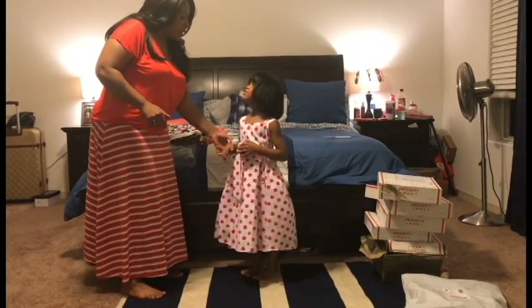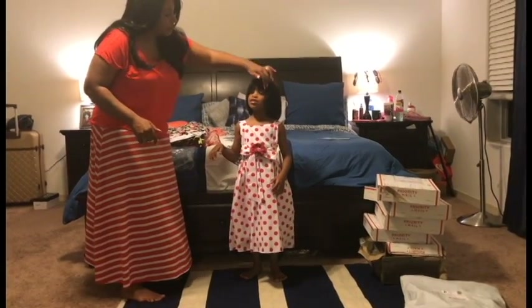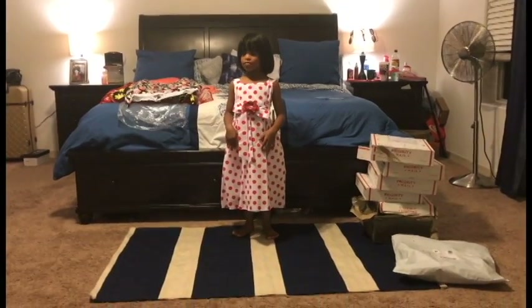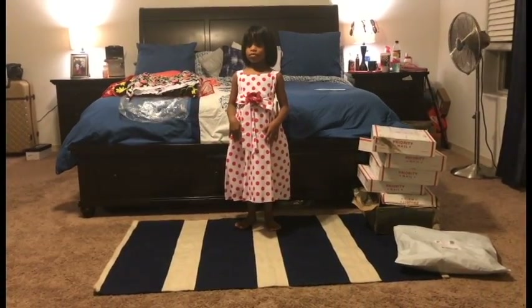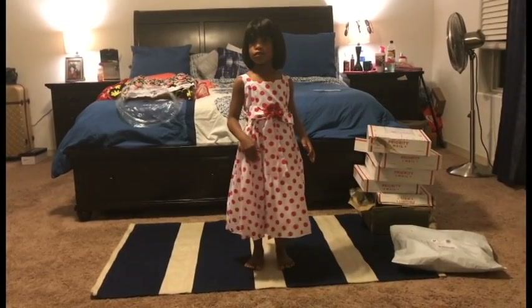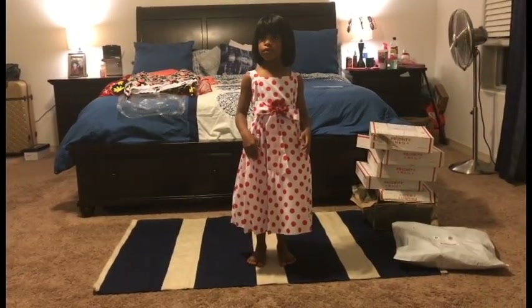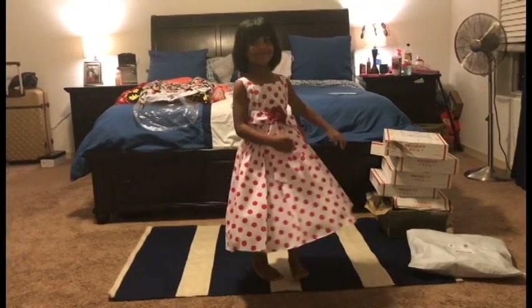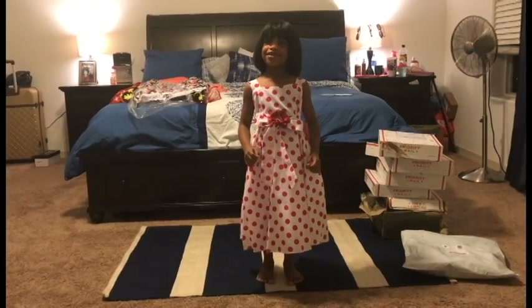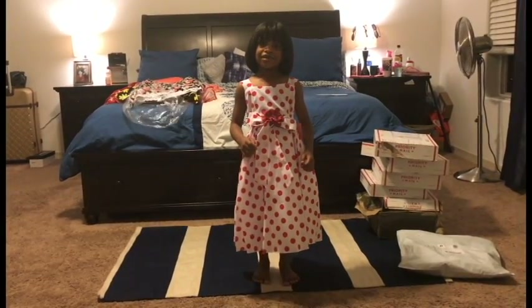This is also from Sophia Style Boutique. It's a great dress, and as you all can see when she turns around, it has a nice flow to it. I love it. And that is her size, which is a size 6.